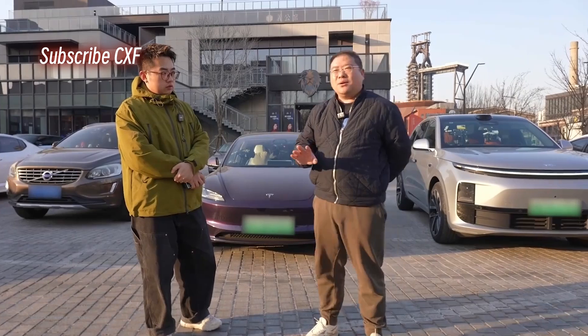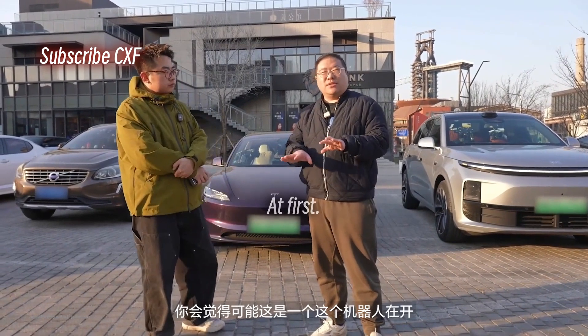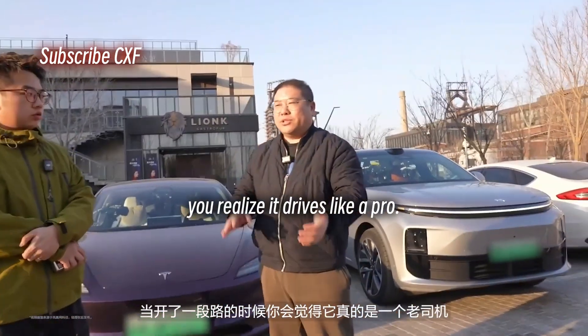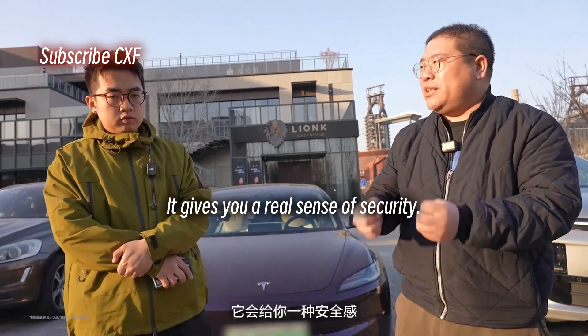Really impressive. The second thing is the sense of security. At first you might feel a little apprehensive, like a robot's driving, but after a while you realize it drives like a pro. You can trust it to handle the car — it gives you a real sense of security.